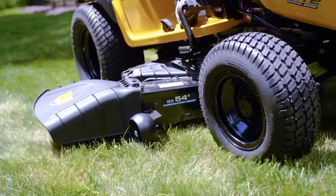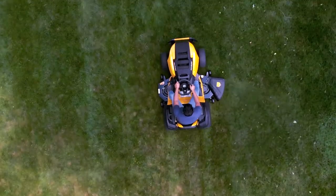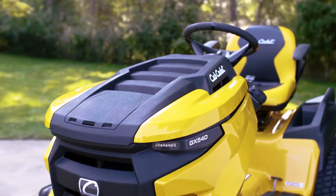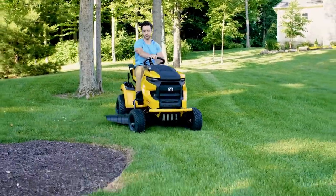You know the Cub Cadet XT Enduro Series for its 5-star performance, its range of power options and easy handling. But you've never known it like this. Introducing the newest generation of the XT2 Enduro Series.